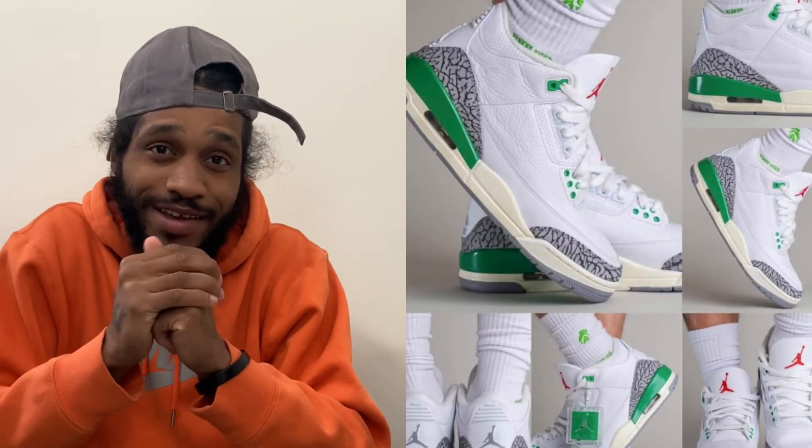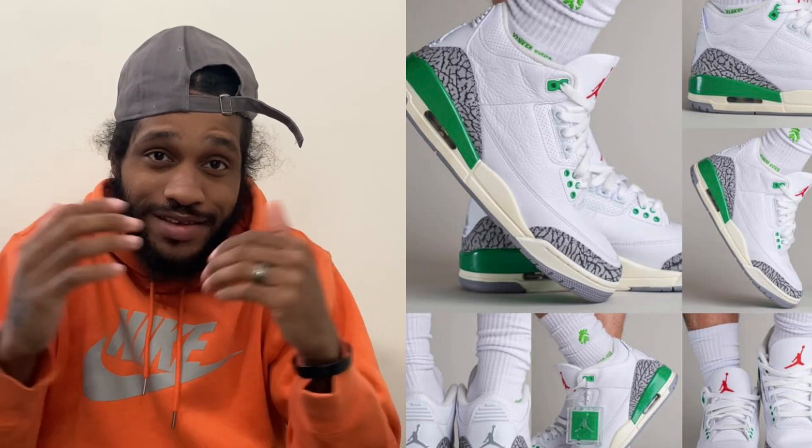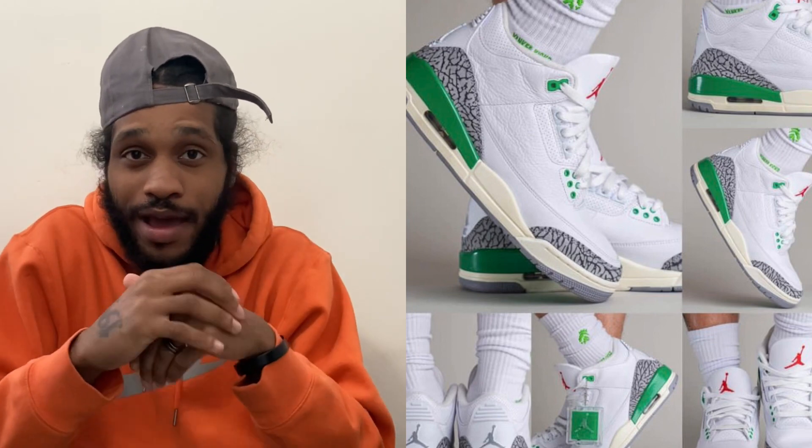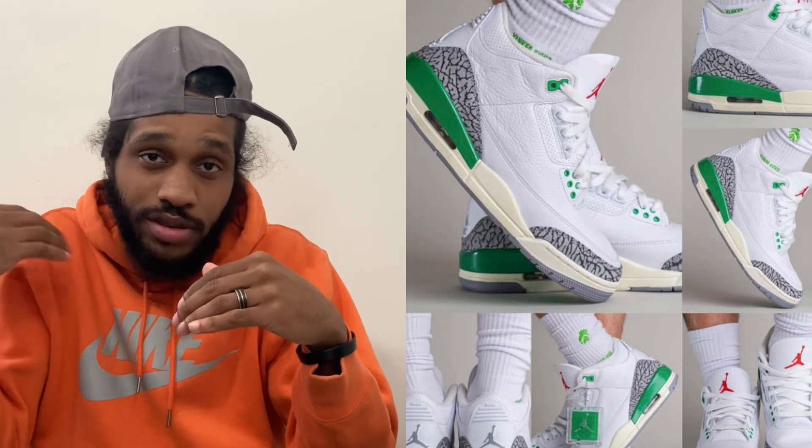Following up five days after, we have the Air Jordan 3 Lucky Greens. These will be releasing April 6th for a retail price of $200, coming in women's sizes.